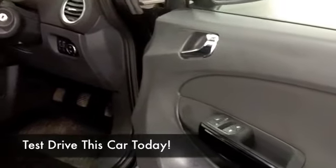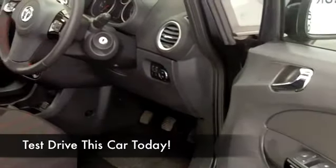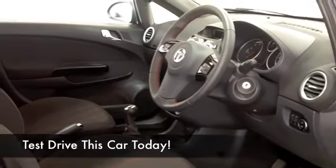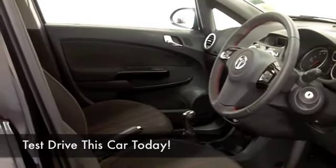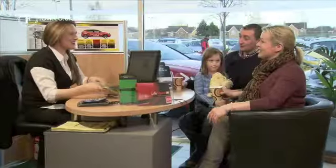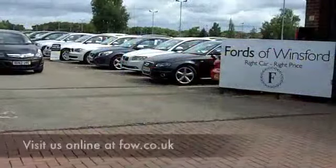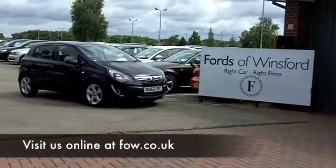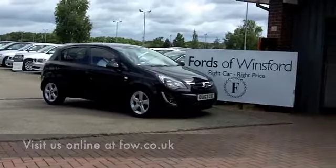We've got around 1,400 cars on our super site at Winsford at the moment, so when you come down you might be spoilt for choice, but maybe this is the one that you are going to make friends with. If you want a test drive, no problem. If you want a part-ex or if you need finance, no problem again. Come and find out and discover this great car for yourself at Fords of Winsford.